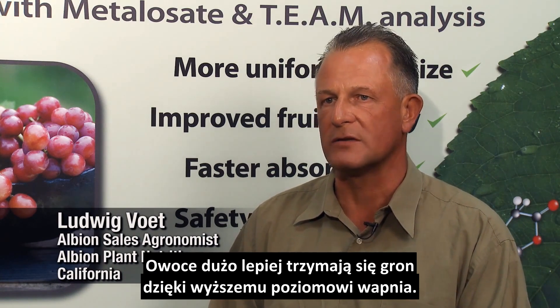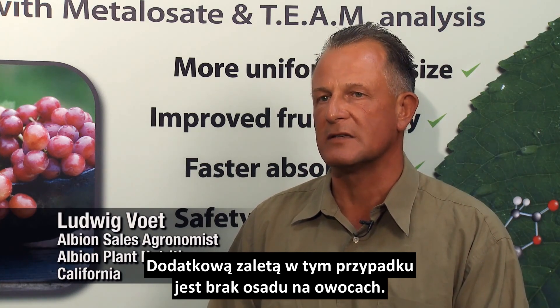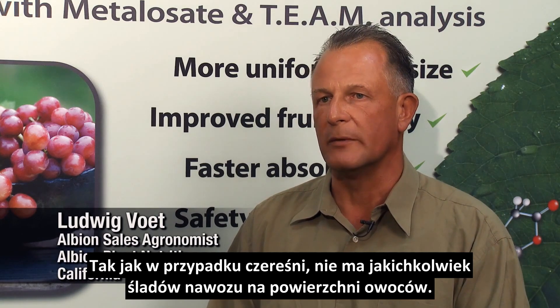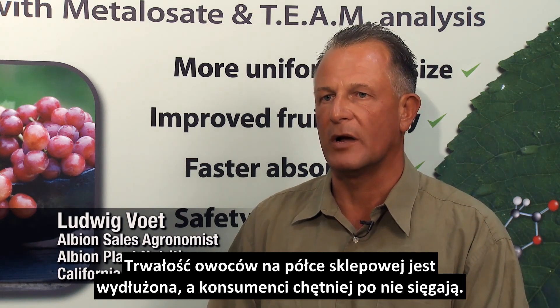The same thing with calcium applications in table grapes — the retention of berries to the rachises is much highly improved by having higher levels of calcium. The advantage of our calcium material in that context is also that it doesn't leave any deposits, so it can be applied to fruits like table grapes and also cherries without leaving any deposits or obvious signs of application, but with the benefit of increased shelf life, increased firmness, and increased appreciation by the consumer.